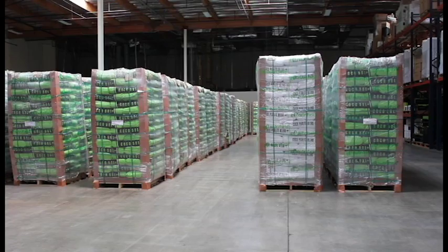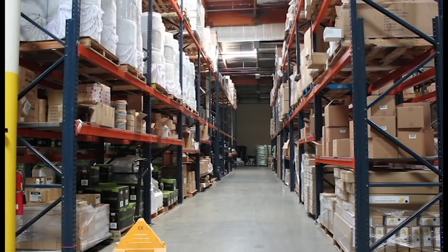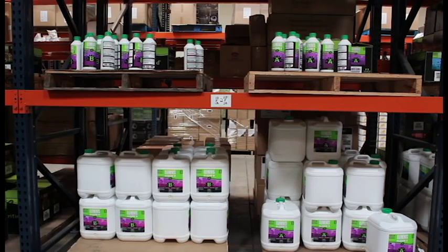We sell gardening equipment — everything from fertilizers that you use to feed your plants, to lighting for supplemental use in greenhouses or for growing plants indoors, and everything in between. That includes environmental controls like fans and filters, hydroponic equipment, all the fittings, hoses, and pumps that you need to make that work, as well as nutrients and typical gardening accessories you'd find in a garden center.